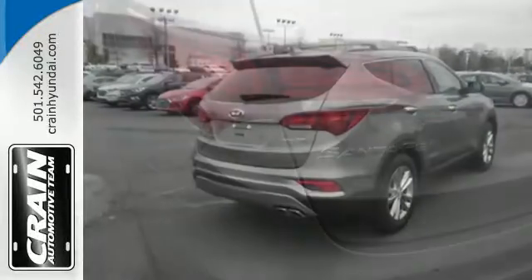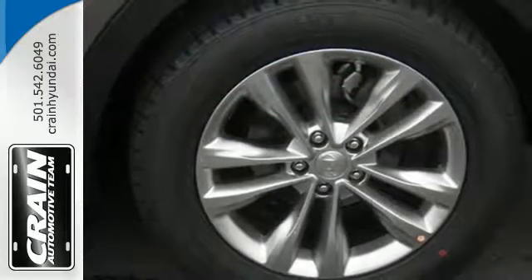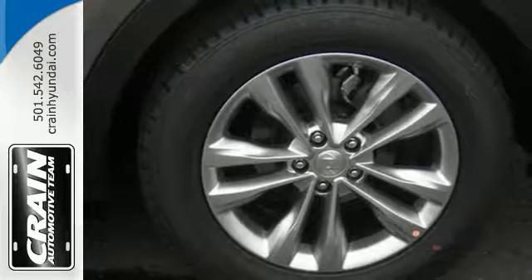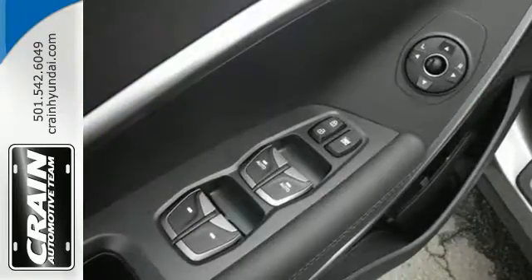You get cargo room that is at the head of its class, strong towing capabilities and comfort for seven. The exterior was redesigned for 2017, and underneath it sits a 3.3L V6 engine that is ready to take on the day.